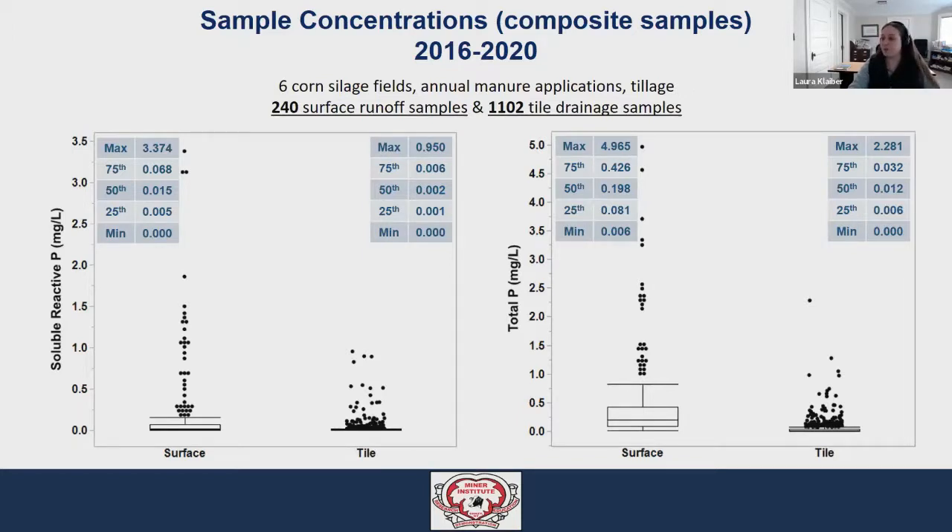Today, rather than focusing on any one project or practice individually, to get a broader sense of what water quality is looking like across a range of fields and years with some variation in management, I've compiled data across all of our projects from the past five years or so. Here we're looking at a compilation of sample concentration data from 2016 to 2020 — 240 surface runoff samples and 1,102 tile drainage samples, each typically representing about a one to four day period. The samples come from six different corn fields representing two to five full years of continuous monitoring.